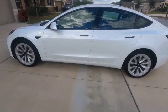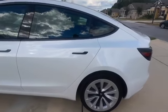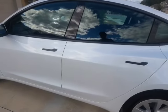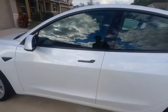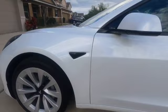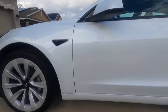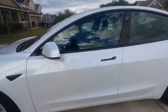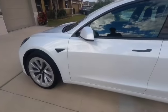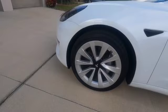Tesla made some changes to the exterior of the car compared to the initial version. They did a chrome delete of the exterior and went with a black violin trim. I think it looks really good and it seems to be very popular — some owners who had the older model have already done a chrome delete on their exterior. All the trim around the windows and the cameras on the side are black.